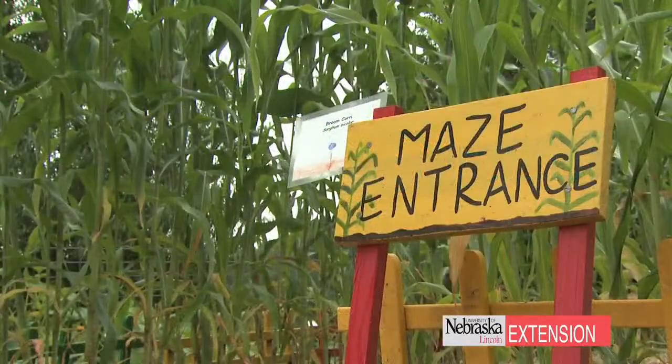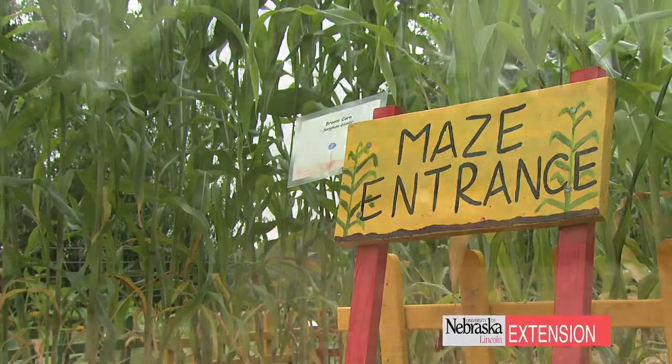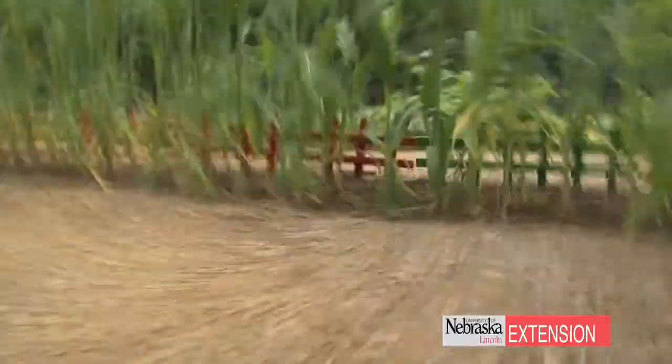Probably one of the most popular parts of the garden is the corn maze. We have broom corn, hundreds of plants growing in a really intricate maze pattern. You can get lost amongst the maze and you end up going through a tunnel that's covered with gourds and pumpkins that are hanging down, and it's really fun and interactive.